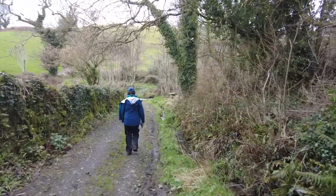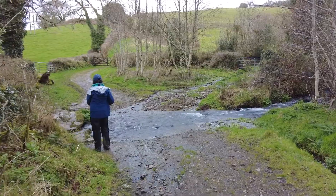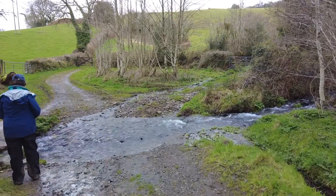Looks as if we've got a stream to cross. We have had a lot of rain the last few weeks. How are we going to get across here?